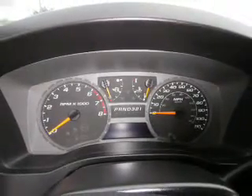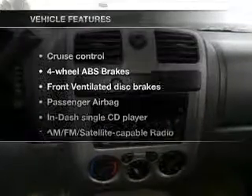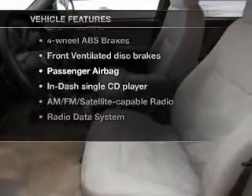Stand out from the crowd with premium wheels, brake safely with the anti-lock braking system, and with these notable features, you won't want to miss out on the opportunity to own this amazing ride.